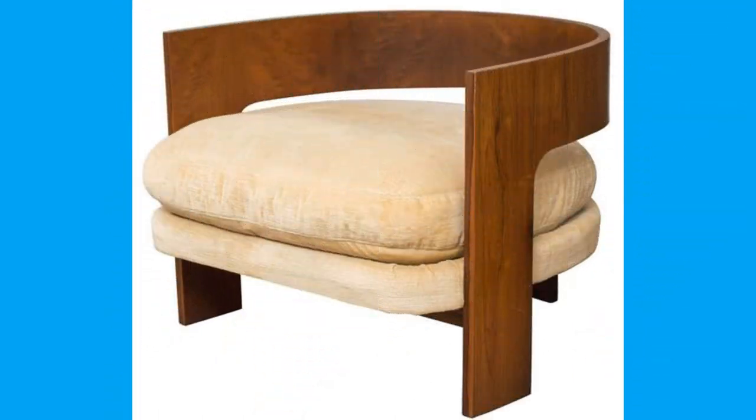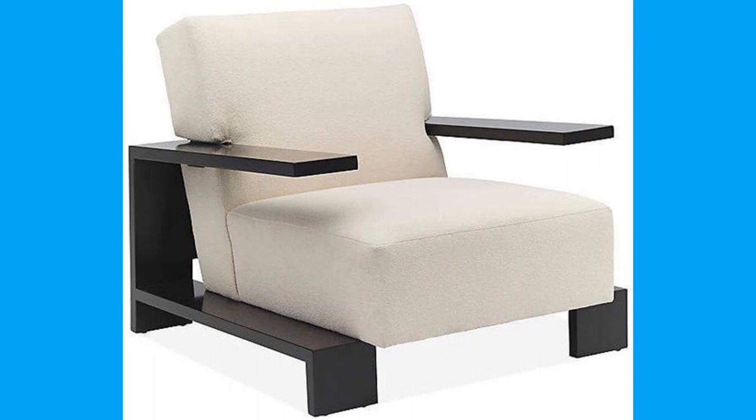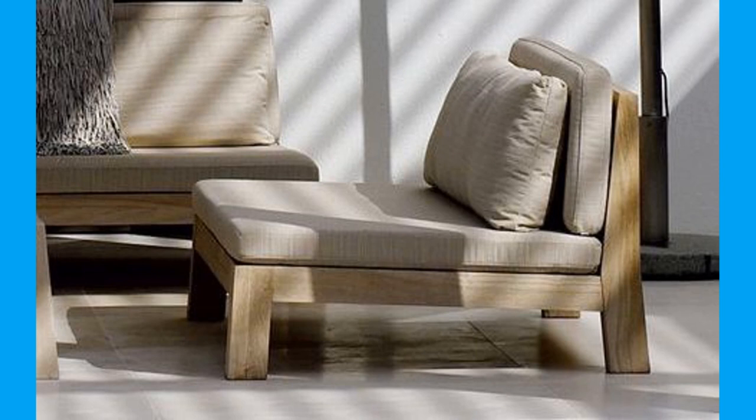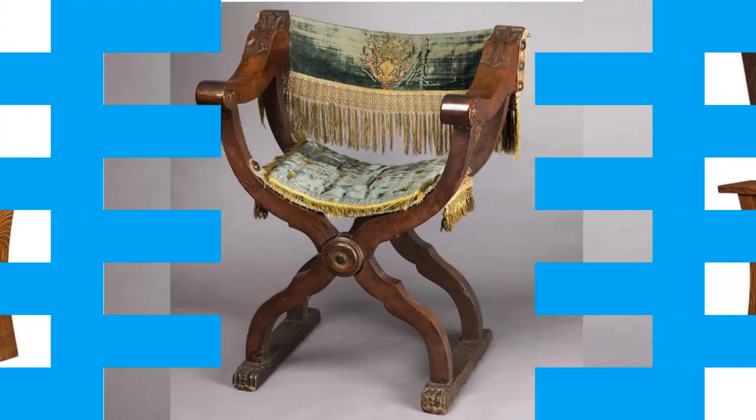The other factor to consider is budget. What is my budget? This will determine just how high quality you go on the fabrics. However, remember that you don't need to spend a fortune to get quality upholstery.